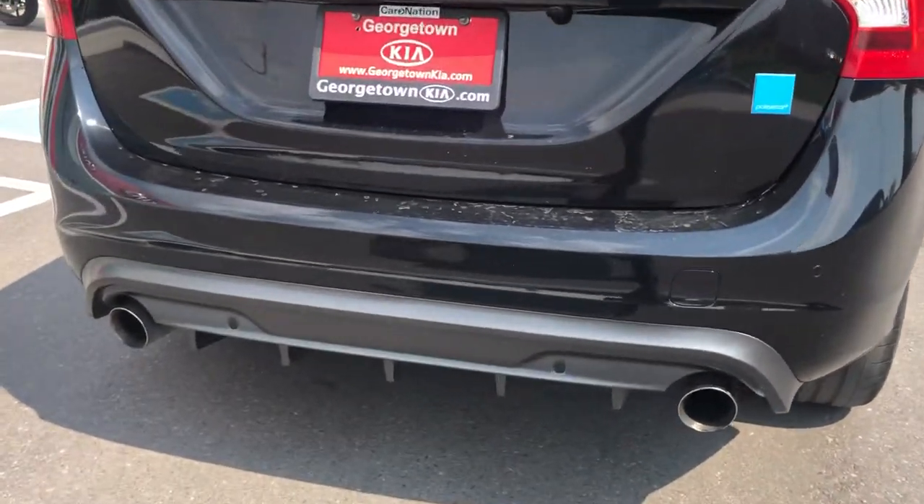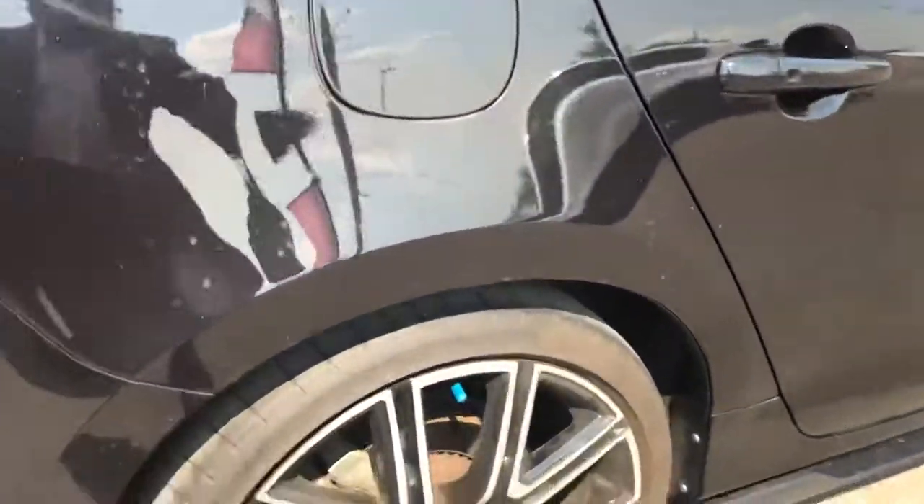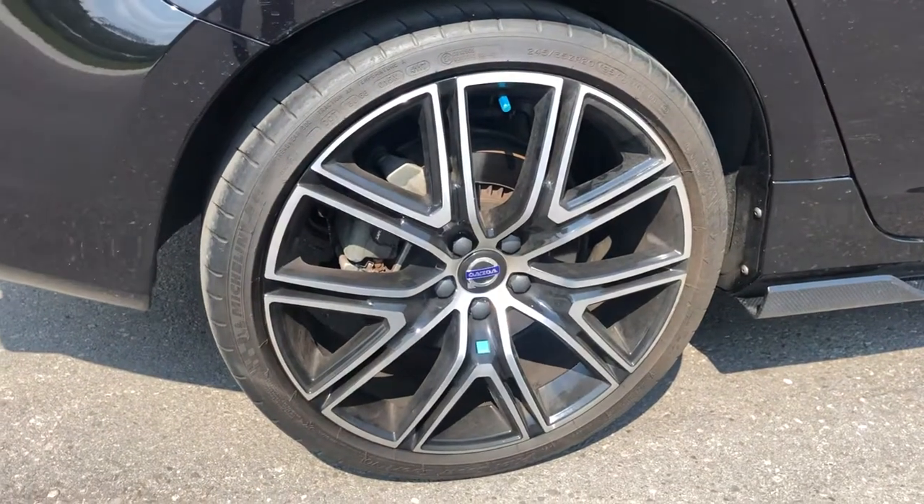You can see on the bottom you have your rear diffusers, and you have your Polestar sporty rims with the black and machine finish.